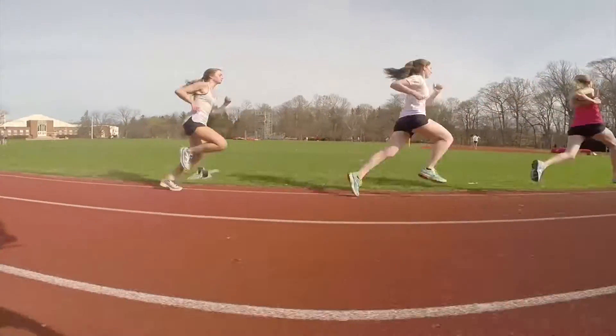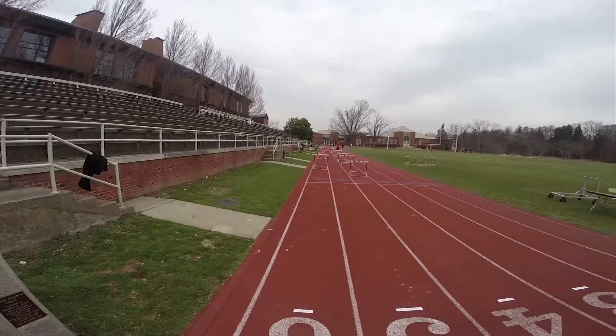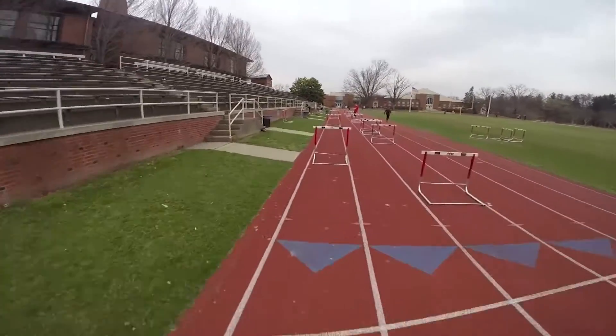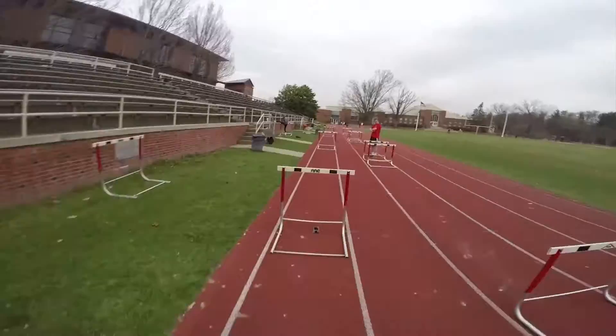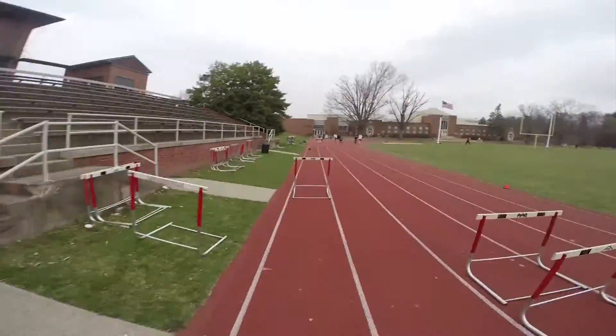That's why we're here today at the track, actually. We just finished filming for the track team, which took about the past week. We're planning on moving on to a lot of other teams at Lawrenceville. We have a lot of spring left, so we're really excited to get to teams like crew, lacrosse, and tennis — as many as we can by the end of the spring. We've gotten a lot of really awesome shots that we're excited to share with everyone.